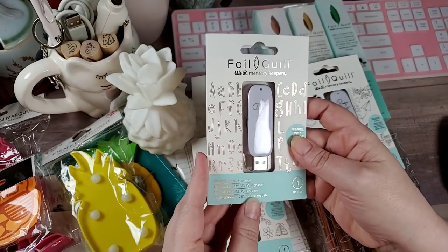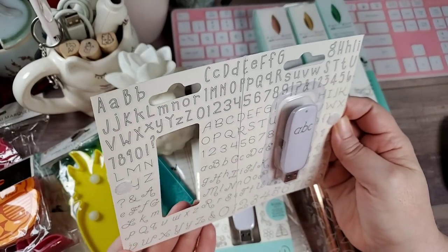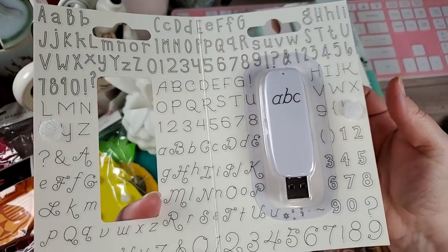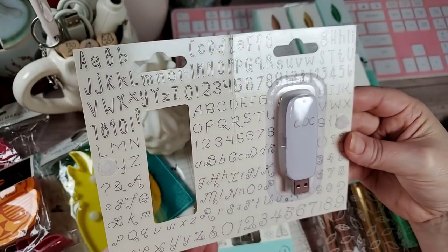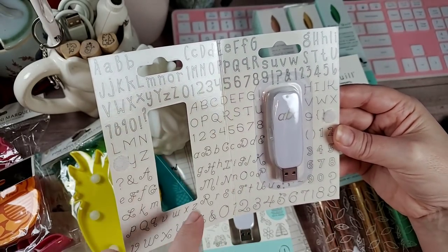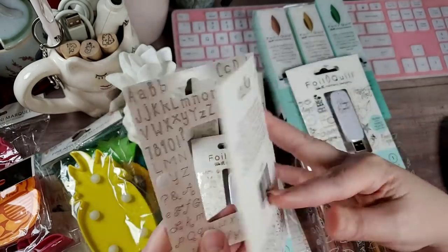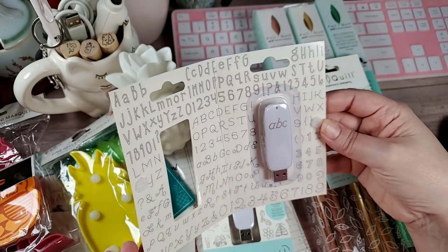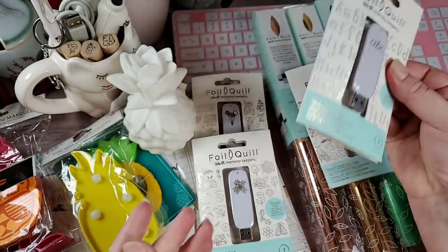Then this one is called Alphabet — it's basically just alphabet fonts. It looks like there are three alphabet fonts on here. It says 200 designs. Maybe there's more, but this is all that's showing up. So there's that one.